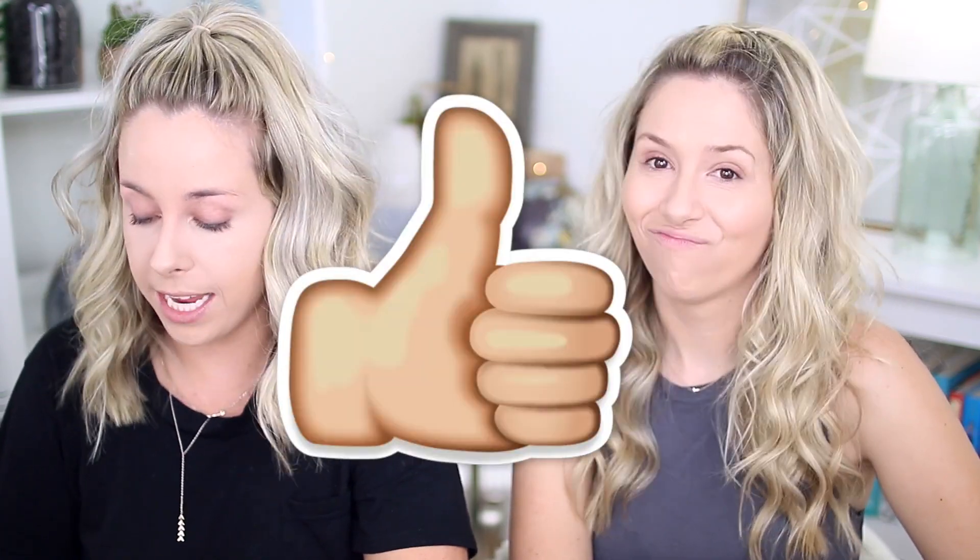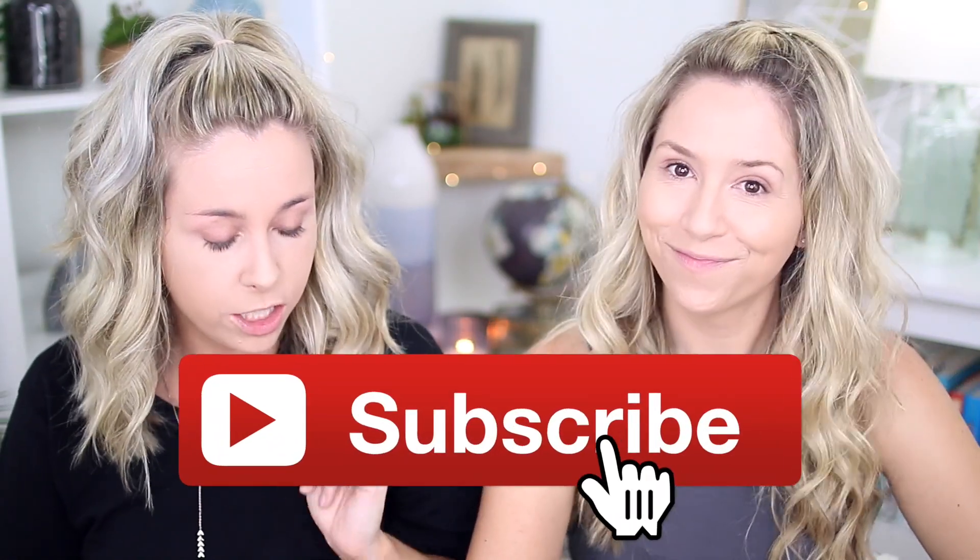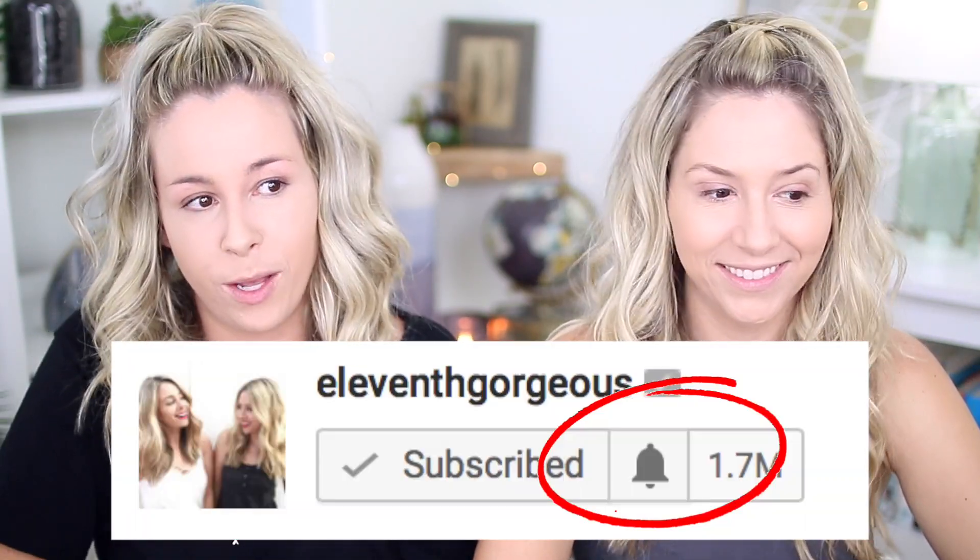If you guys enjoy seeing us try out new makeup, give this video a thumbs up and we'll do some more because I think it's one of my favorites. We're going to give you our first impression on all of these products. We've already got foundation and concealer on. Fun fact, they do have a mousse foundation and a concealer, which we didn't get in time for the video and they didn't include it in the PR package. Don't forget to subscribe to our channel and hit the notification bell.